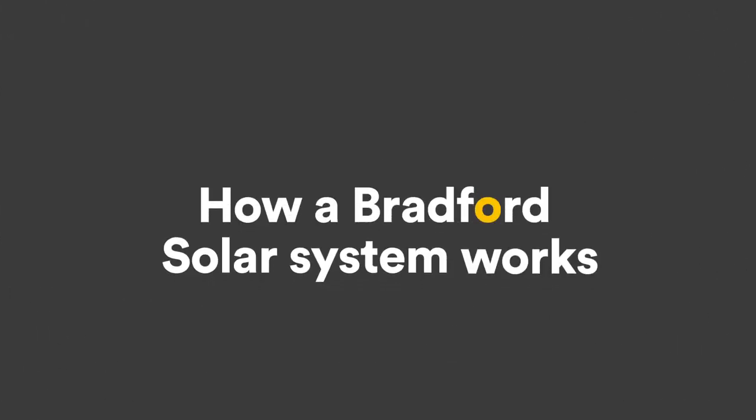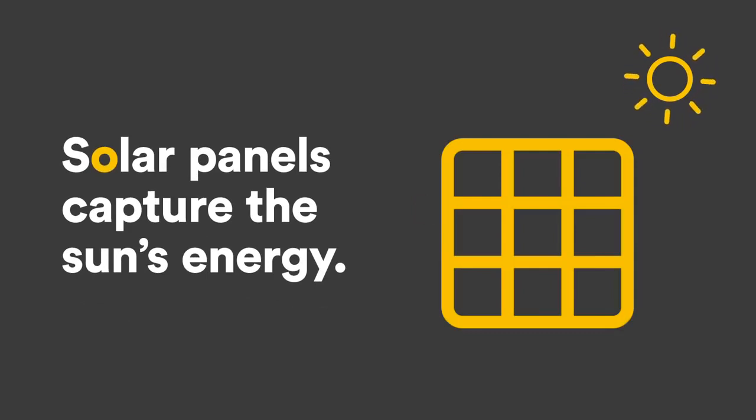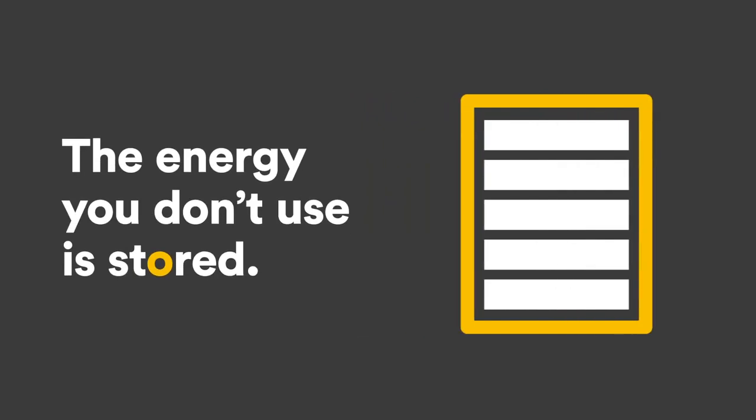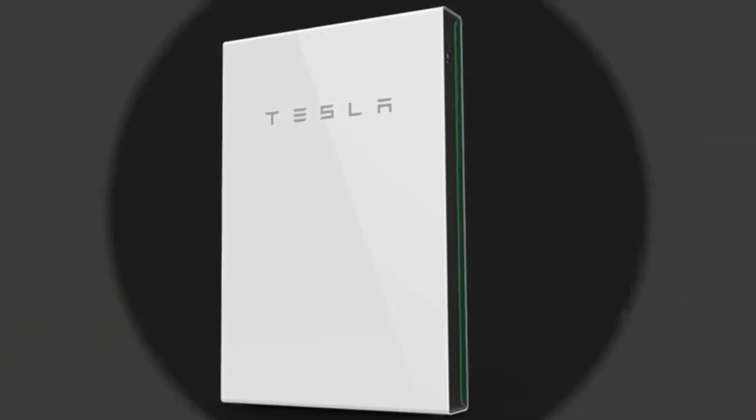Here's how a Bradford solar system works. Every morning, the sun's energy is captured by state-of-the-art solar panels on your roof. An inverter converts this energy into electricity to power your home. The energy you generate but don't use during the day is now efficiently stored in your Tesla Powerwall, which holds enough power to run an average home in the evening.